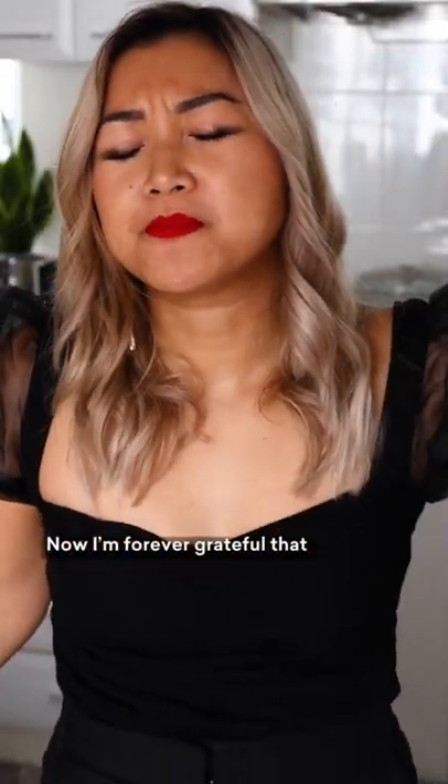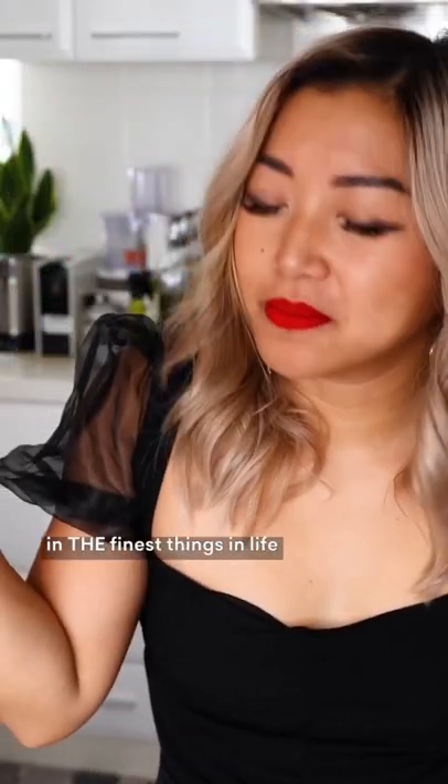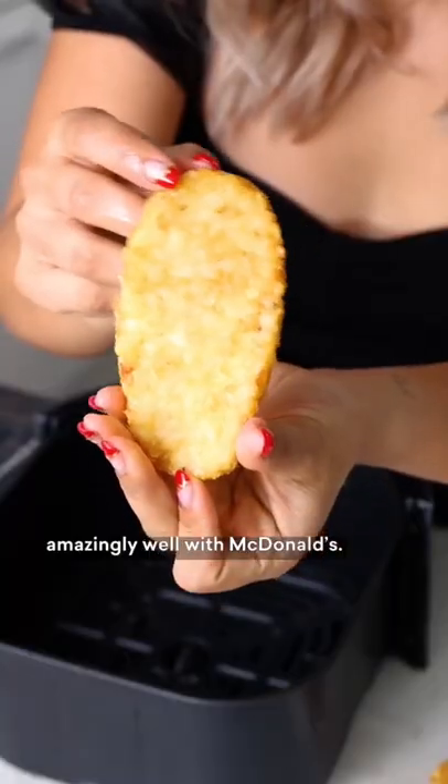I'm forever grateful that my career in food gives me the opportunity to occasionally indulge in the finest things in life. But the finest things in life also just happen to go amazingly well with McDonald's.